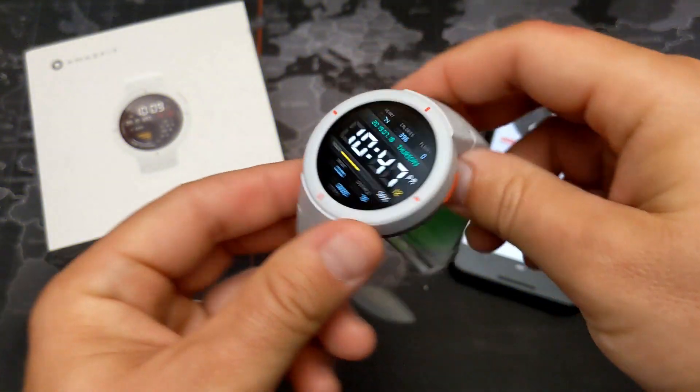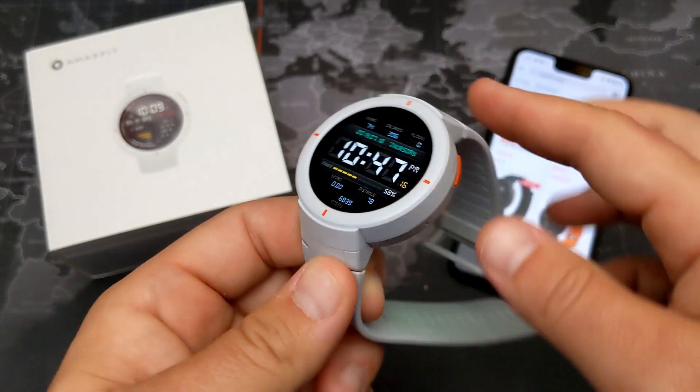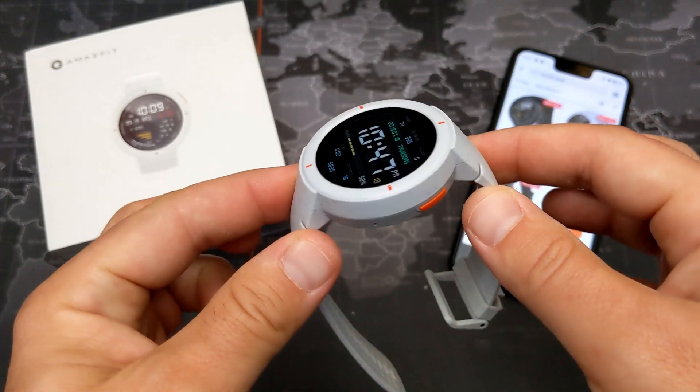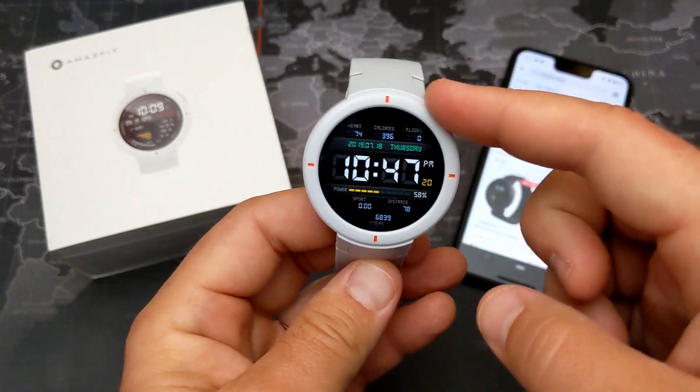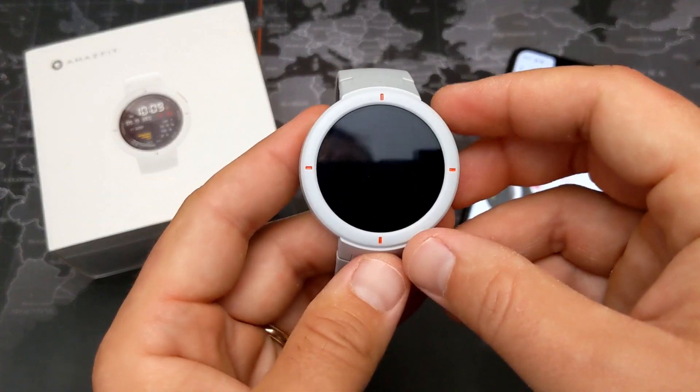Hey, what's going on everyone, my name is Donovan and tonight I want to share with you what I think might be the absolute best deal you can get on a GPS smartwatch at the moment. This is for a watch that I reviewed back in February — this is the Amazfit Verge.